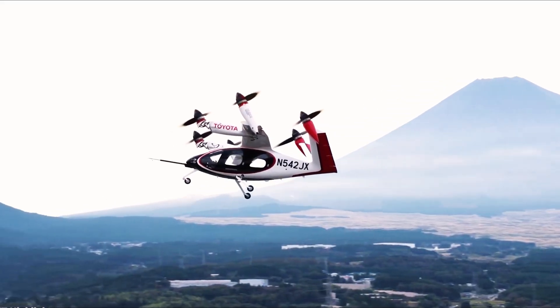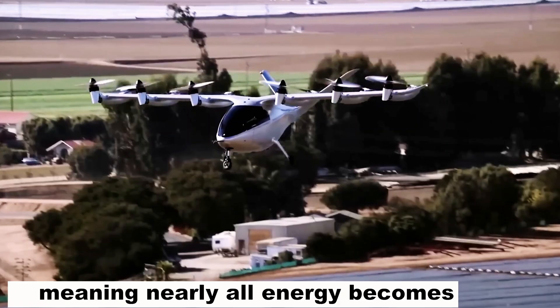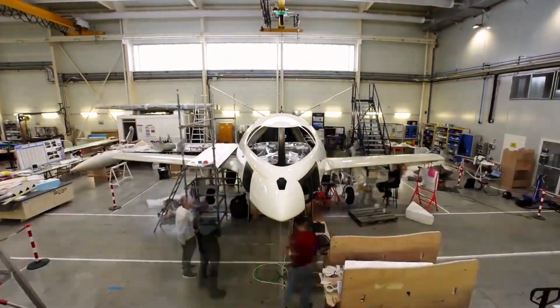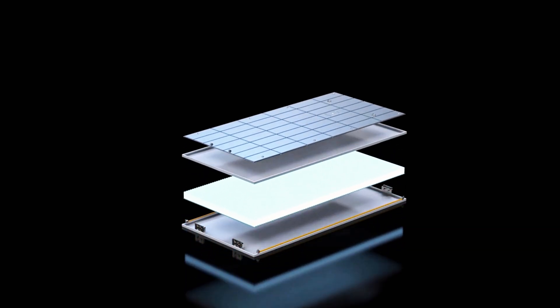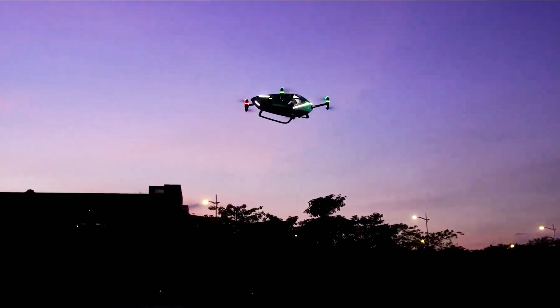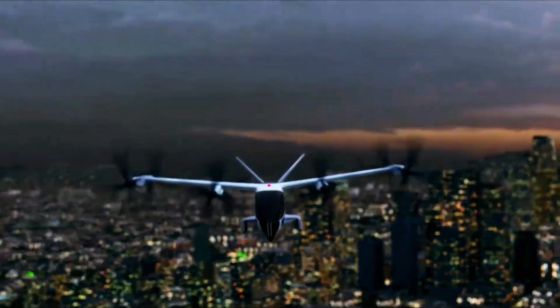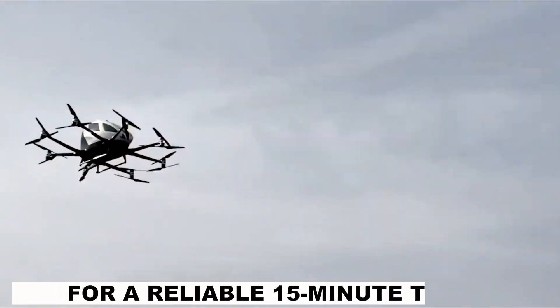At cruise, efficiency is 90–95%, meaning nearly all energy becomes thrust. With multiple independent motors, one can shut down without canceling a flight, keeping schedules intact. The battery is built in modular blocks, not giant slabs. Each module swaps in 6–8 minutes, then crews spend 3–4 minutes on checks for a reliable 15-minute turnaround.